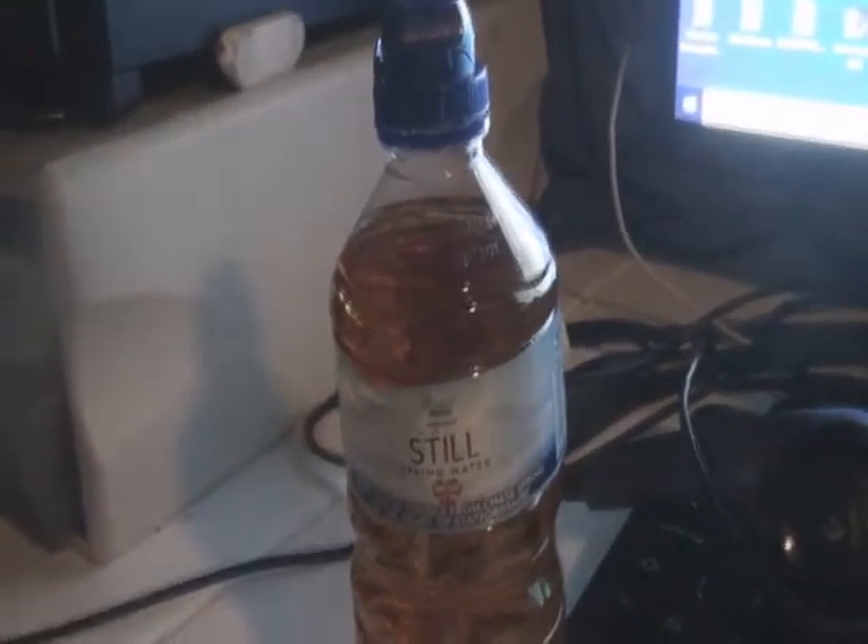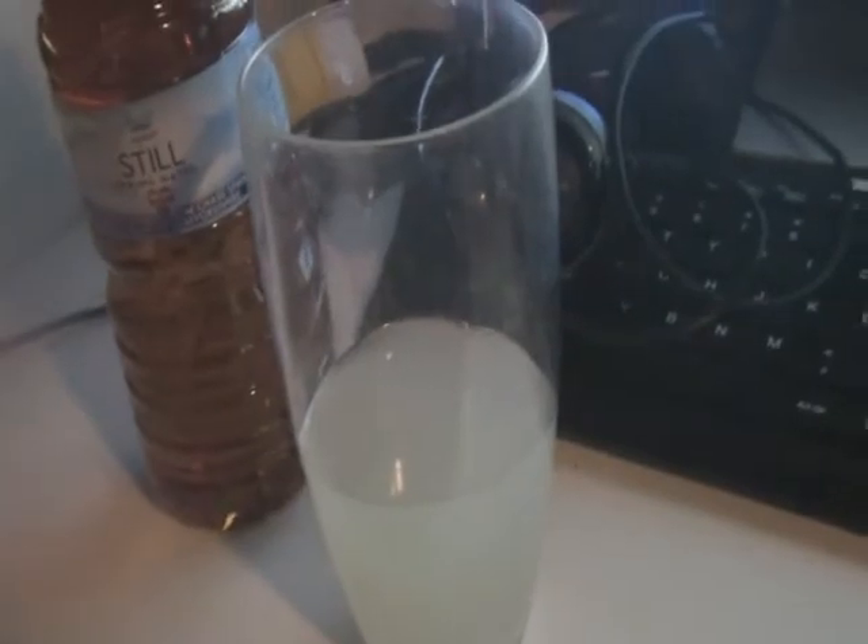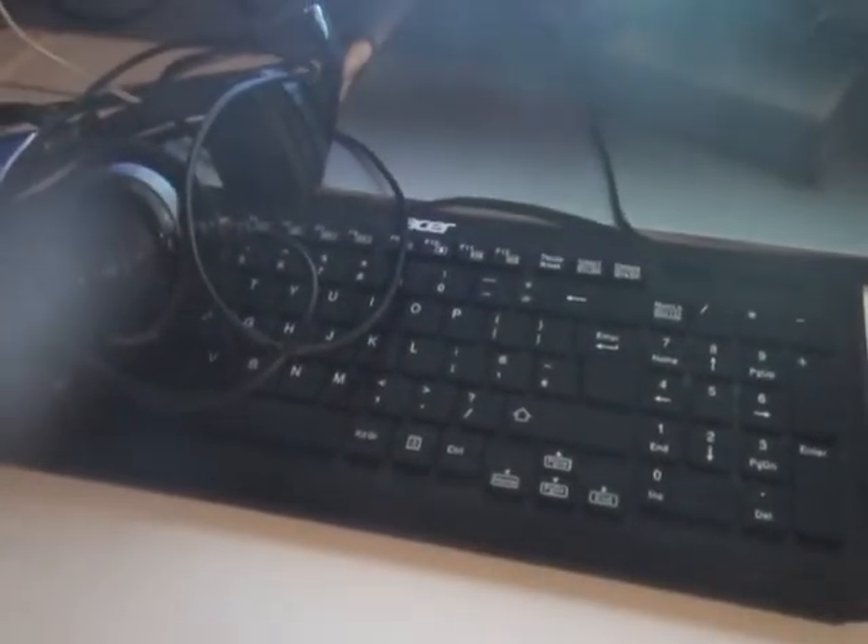Just going to mix a bit of it with this lemonade, and then I'll do it with Pepsi as well. I've actually poured a bit in here. Let's see what it's like with lemonade. Yeah, that's pretty damn good. I think I might just pour a bit more into it.